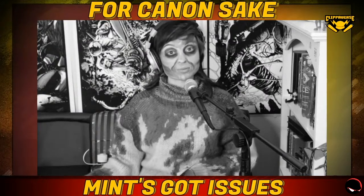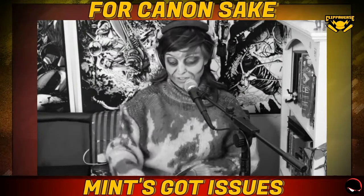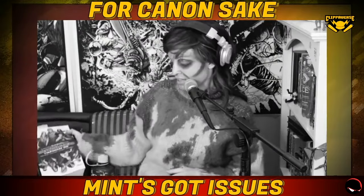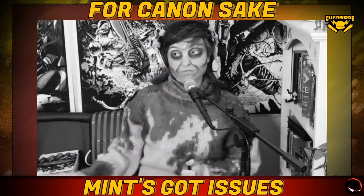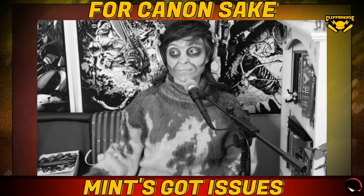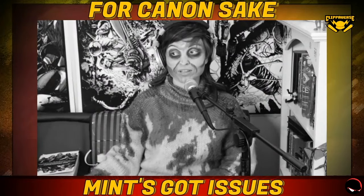I also do daily movie reviews at youtube.com/asgpresents, and you can find the comic book reviews at my Linktree at linktr.ee/titsmansalad. I'll see y'all tomorrow for another comic book review — and maybe even daily releases!